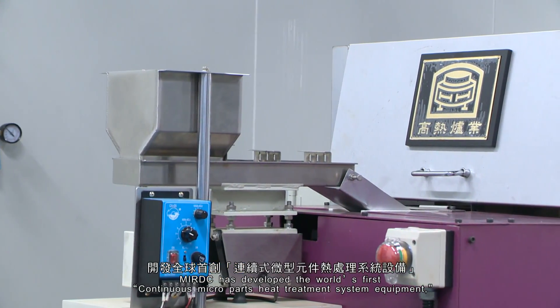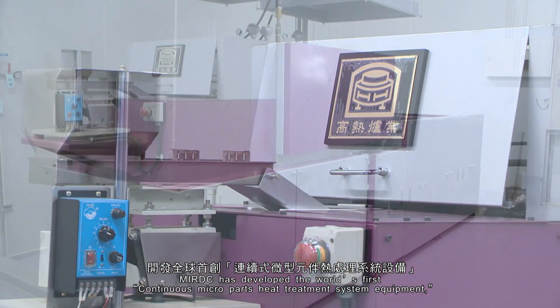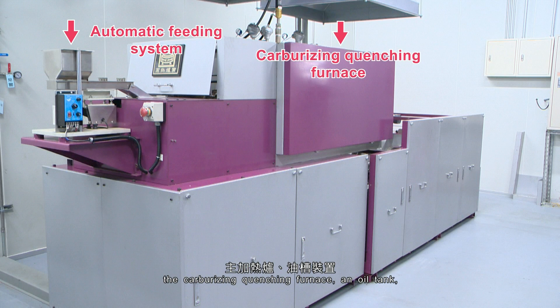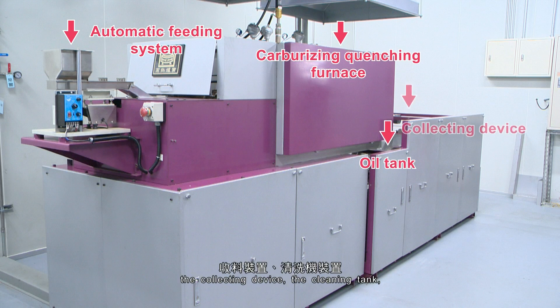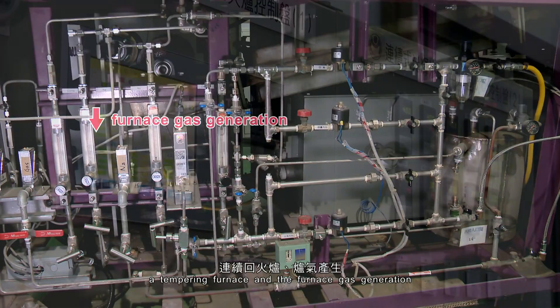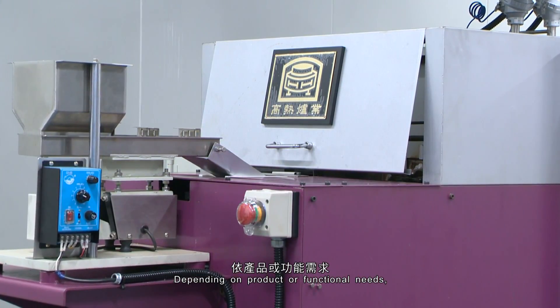MIRDC has developed the world's first continuous micro-part heat treatment system equipment, which consists of the automatic feeding system, the carburizing quenching furnace, an oil tank, the collecting device, the cleaning tank, a tempering furnace, and the furnace gas generation and monitoring integration system.